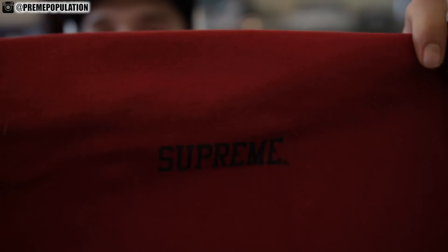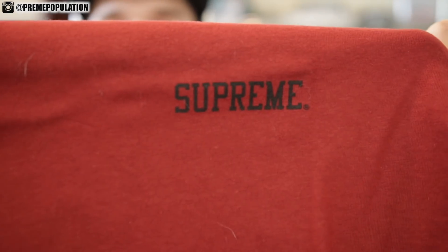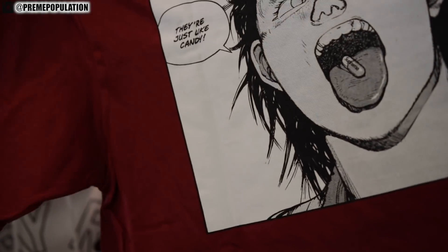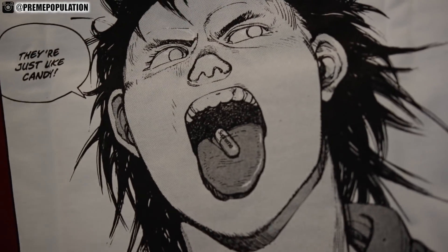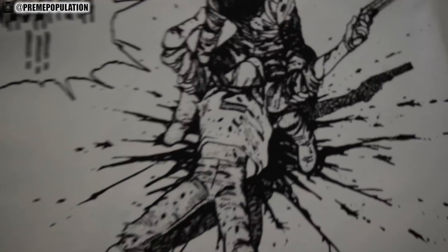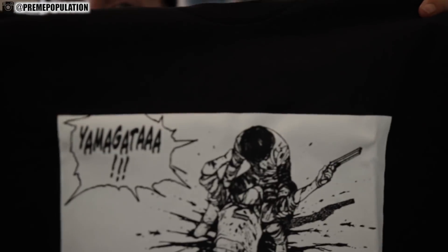Two more tees. This one right here is the pill tee, which is another popular tee. You have Supreme screen printed on the front of the tee, and then on the back you have the same graphic that was on the plate — the dude's taking a pill, it tastes just like candy. That is another graphic on a t-shirt. And then the last tee we have is the Yamagata tee right here — the person on the ground is wearing a box logo as well. There's just a little speech bubble that says Yamagata, and then there is nothing on the back.